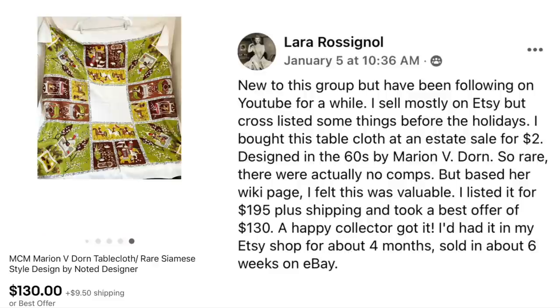Lara Rossignol is new to the group but has been following on YouTube. She sells mostly on Etsy but cross-listed some things before the holidays. She bought a tablecloth at an estate sale for $2, designed in the 60s by Marion V. Dorn. So rare there were no comps, but based on her Wikipedia page she felt it was valuable. She listed it for $195 plus shipping and took a best offer of $130. It had been in her Etsy shop for four months and sold in about six weeks on eBay.